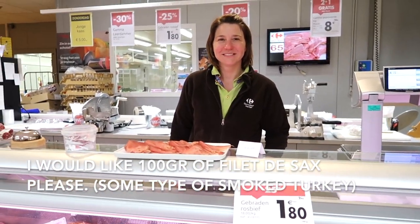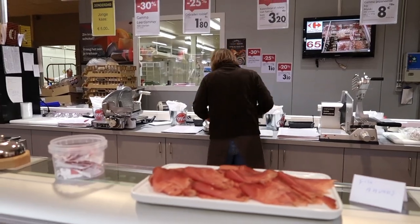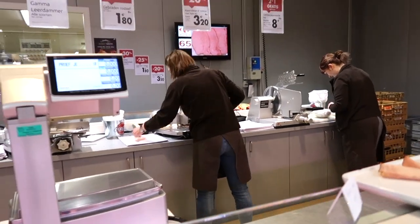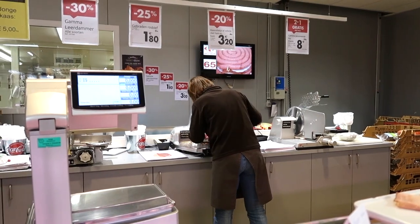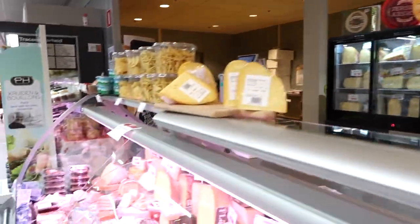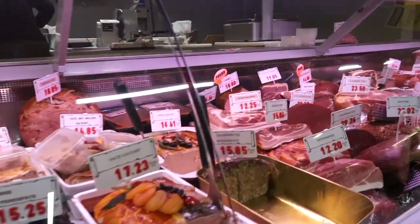I ordered 100 grams of filet de sax please. Here you can see how my colleague slices the meat straight from a big piece, so it's all really fresh and tasty — and yeah, many many people love this in Belgium. All of the different kinds of meat are grouped together by which type of meat they are and also what animal they come from, so sausages are all together with other types of sausages.